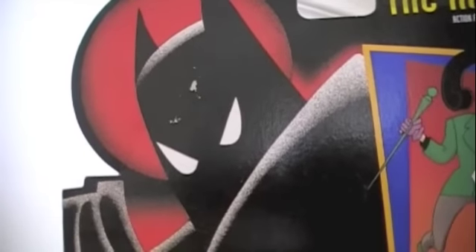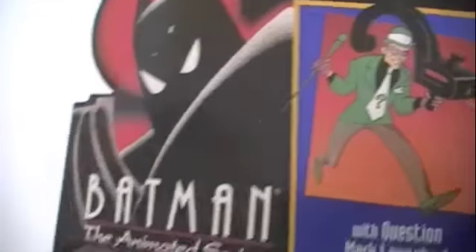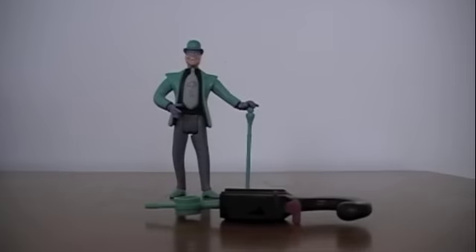Another thing that's very interesting about this figure — he also comes with the cane. A lot of times such boring accessories really weren't included, but here we are with the Riddler.